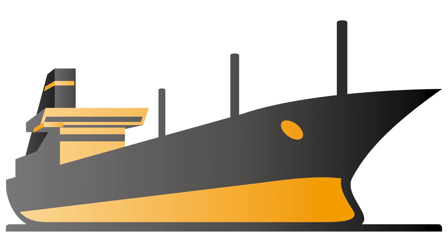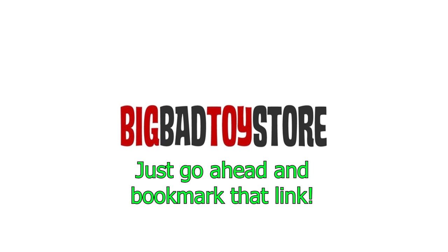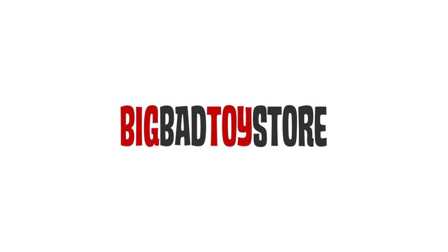If you're shopping for Robotech toys, Transformers, or just about anything else, I normally grab that stuff from Big Bad Toy Store, and you should do the same. Click the link in the comments below to shop for plenty of cool stuff and help out this channel in the process.